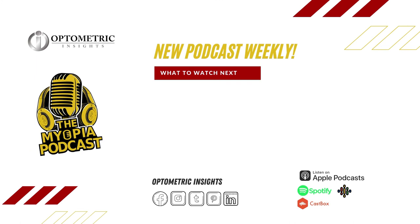I really appreciate you joining us for the Myopia Podcast. Hopefully we'll be able to have you on again — thanks for all your work, we sure appreciate it. This podcast was brought to you by Optometric Insights Media. If you enjoyed our content, please leave a five-star review and don't forget to subscribe for more great episodes.